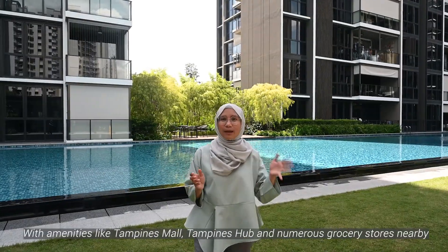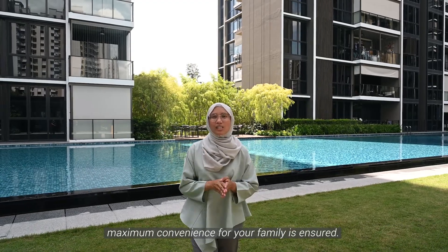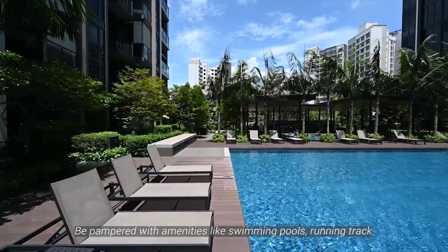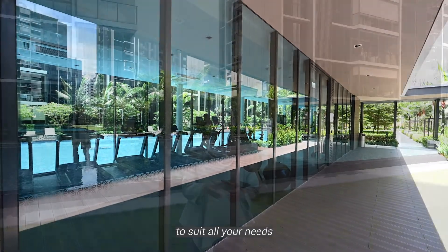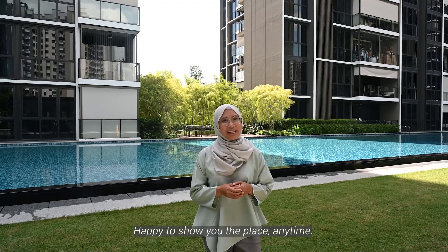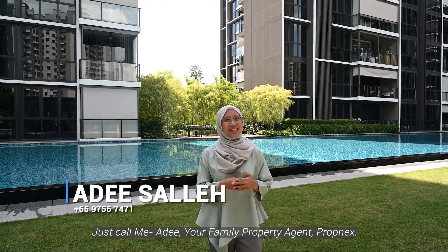With amenities like Tampines Mall, Tampines Hub and numerous grocery stores nearby, maximum convenience for your family is ensured. Be pampered with amenities like swimming pool, running track, gyms, tennis courts, steam bar and many more to suit all your needs, be it yourself or your tenant. Happy to show you the place anytime — just call me, Adi, your family property agent from Next.